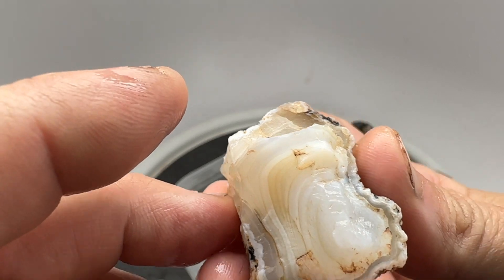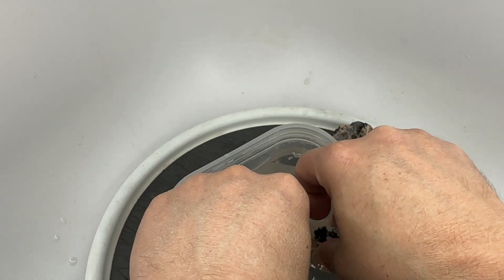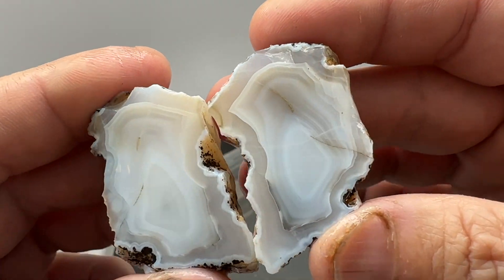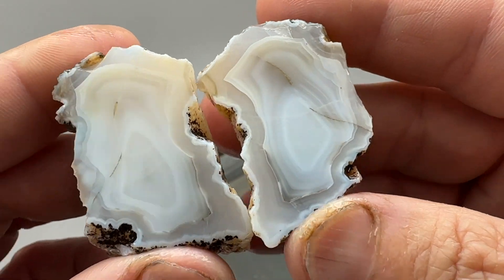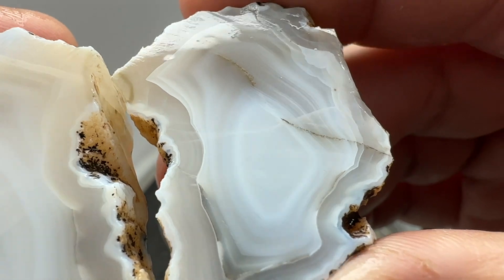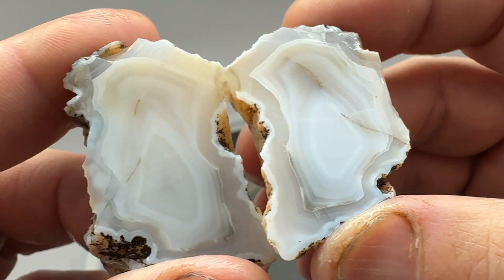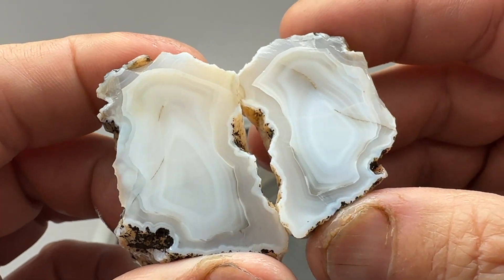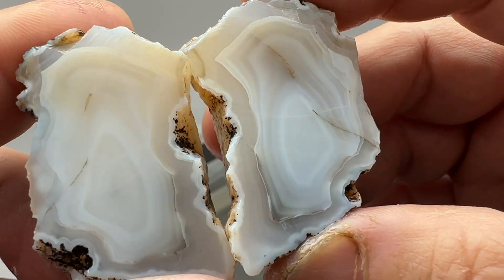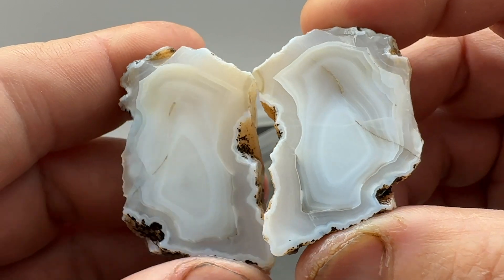Next up - this guy had some banding showing. Let's see how we looked on the inside. Very nice banded pattern on the inside. It does have some healed fractures. Very translucent. He might look good polished or tumbled. Shame it's got those healed fractures, but they're pretty cool looking still.